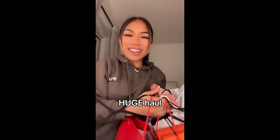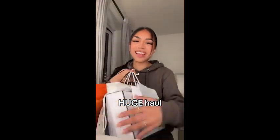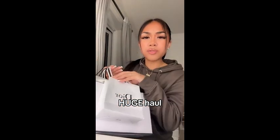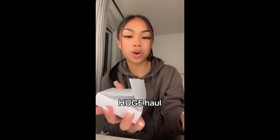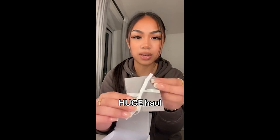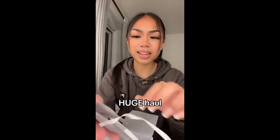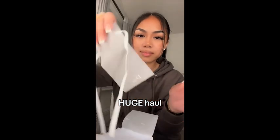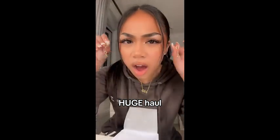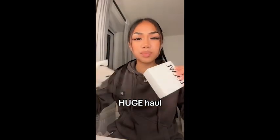I've got a haul for you and you're gonna watch. I went on a nice little shopping spree and I got a lot so let's start off with Dior. From Dior I got these really really nice earrings - they're just like little dangly earrings, and they spell out Dior. Oh my god they're gorgeous.